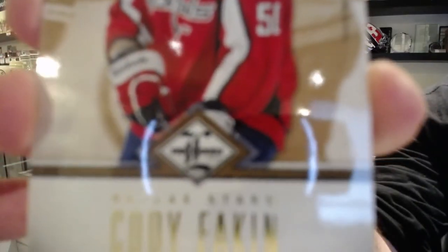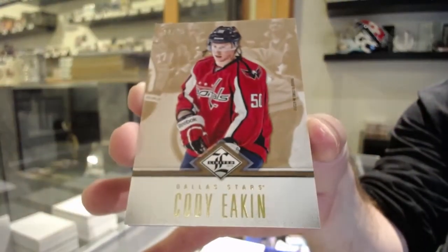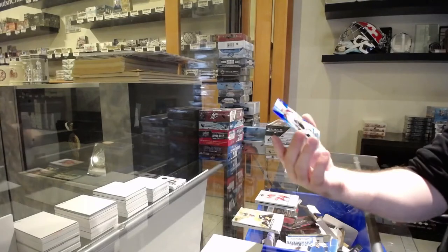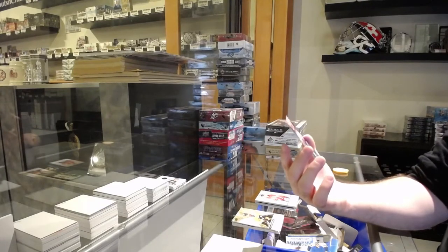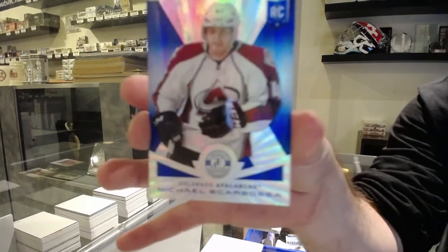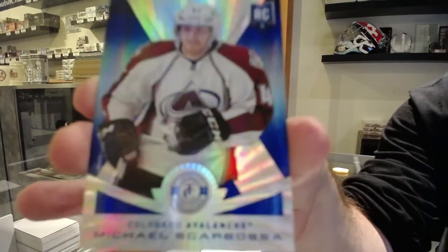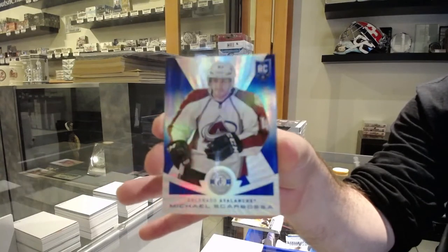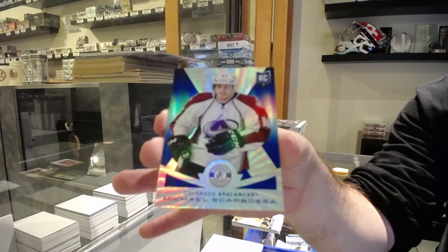It says Dallas Stars on the back of the card and on the front. And we've got for the Avalanche, numbered to 10 — not Platinum — Totally Certified Mirror Blue of Michael Scarbosa for the Avalanche. 10 of 10 rookie Michael Scarbosa.